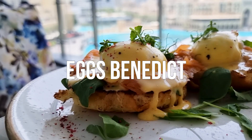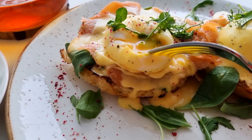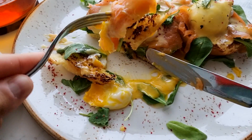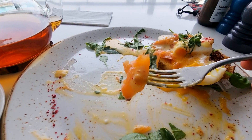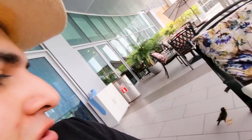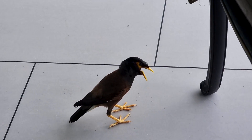For breakfast I've ordered Eggs Benedict. It looks very nice and very fresh with smoked salmon, poached egg, and bread. The smoked salmon is really high quality, and I have some friends here waiting for food.